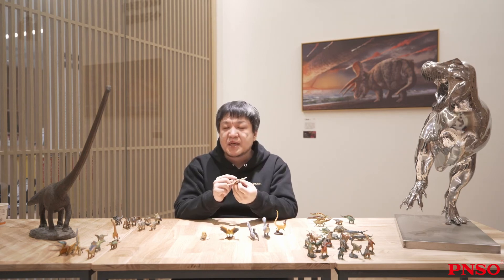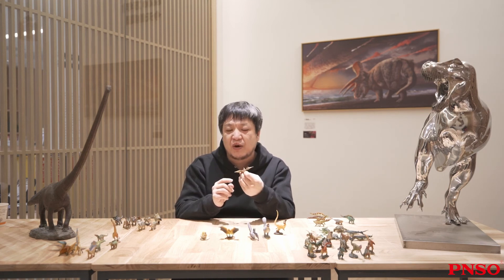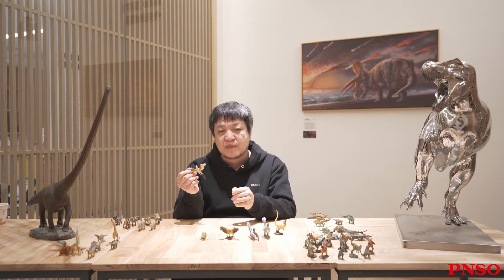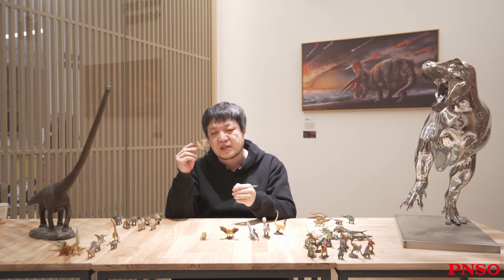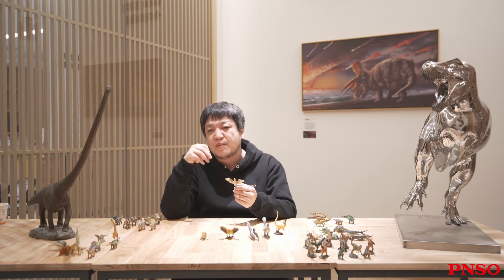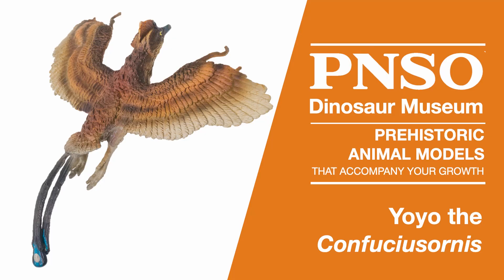Male Confuciusornis had these feathers while females did not. That was an obvious sex characteristic, and it means that during the age of dinosaurs, Confuciusornis had already become a bird with well-developed evolution. The discovery of feathered dinosaurs allowed us to have a deep understanding of how dinosaurs evolved into birds, how modern birds adapt to the environment, and other issues. That concludes our introduction to the Confuciusornis.